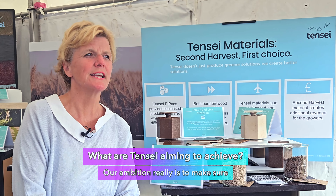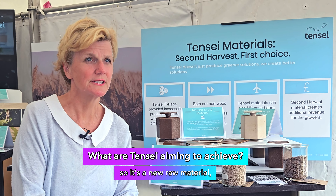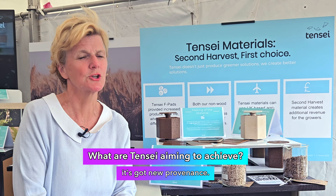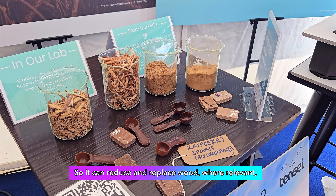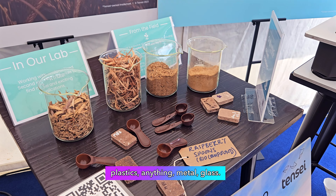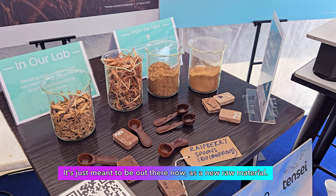Our ambition really is to make sure that people understand that this is a new feedstock — a new raw material with new provenance. So it can reduce and replace wood where relevant, plastics, metal, glass. It's just meant to be out there now as a new raw material.